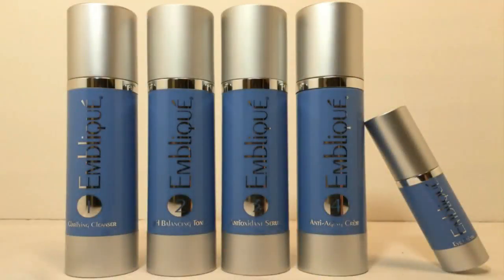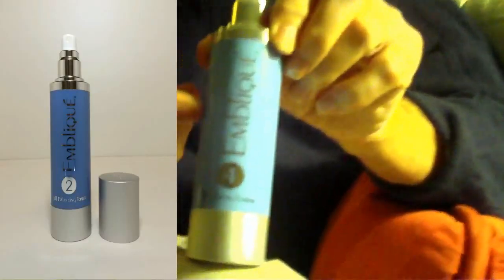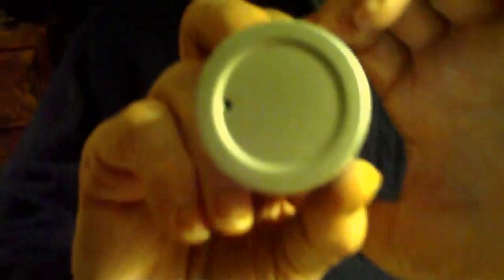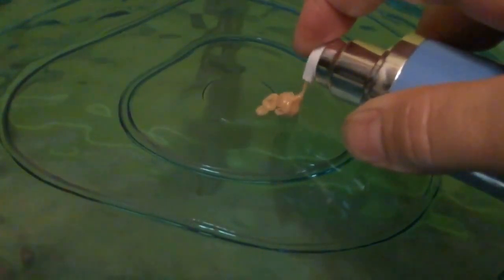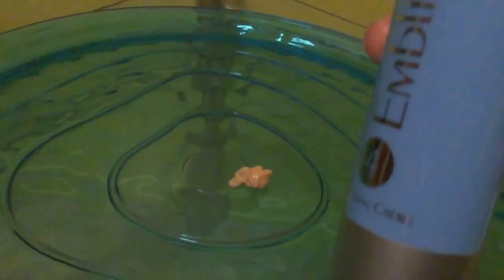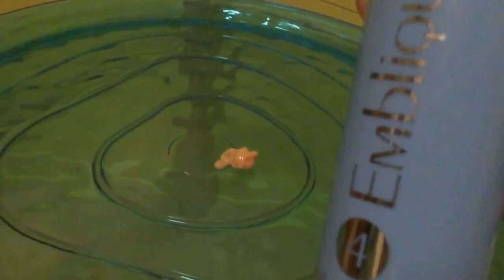This is our packaging — an airless pump, made especially for this product. There's a small piston at the bottom of this container. It receives air from a very small hole in the bottom. When you pump this bottle, it draws air through the bottom, but it never reaches the Embleek itself. The piston is drawn up as you pump it out, meaning it is totally contained and totally non-exposed to contaminants in the air. So when the Embleek comes out, it's as fresh as the day we put it in.